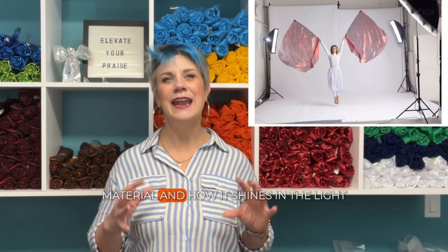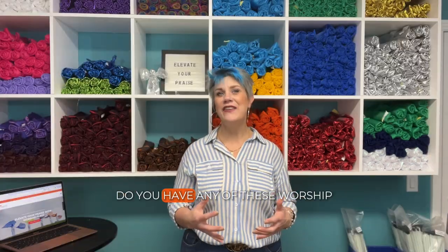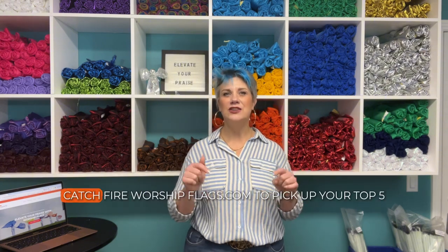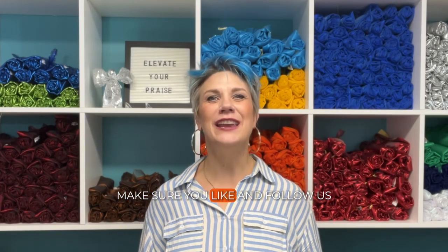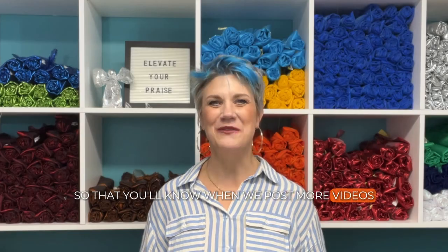The Shimmer versus the Metallic is a slightly different material and how it shines in the light. Do you have any of these worship flags in your flag bag? If you don't, you know where to shop — catchfireworshipflags.com to pick up your top five. If you want to know more about all things worship flags, make sure you like and follow us so you'll know when we post more videos.